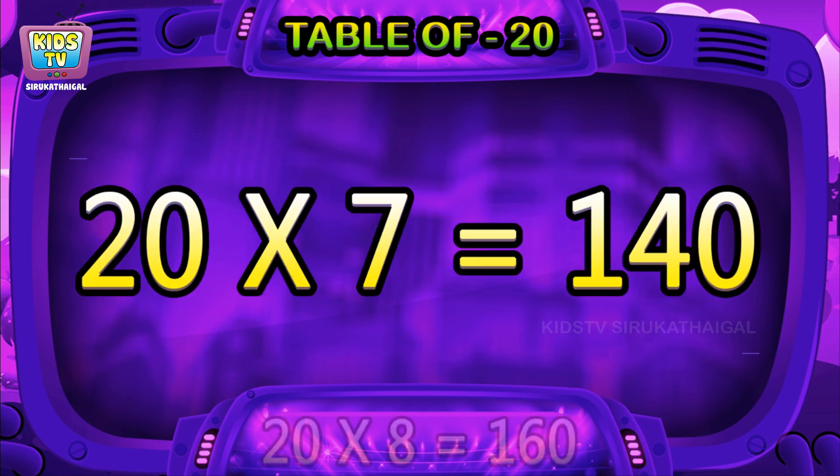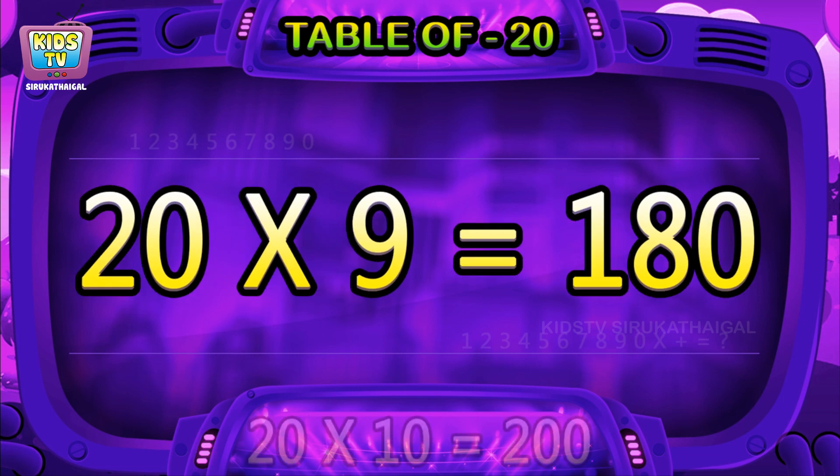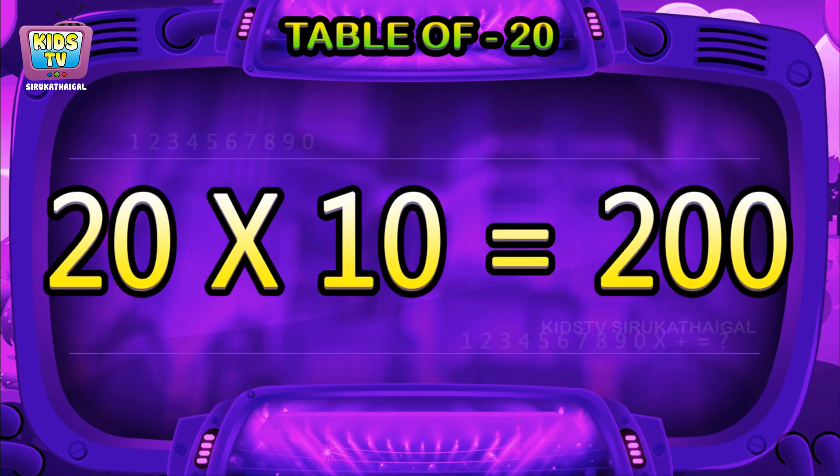20 sevens are 140, 20 eights are 160, 20 nines are 180, 20 tens are 200.